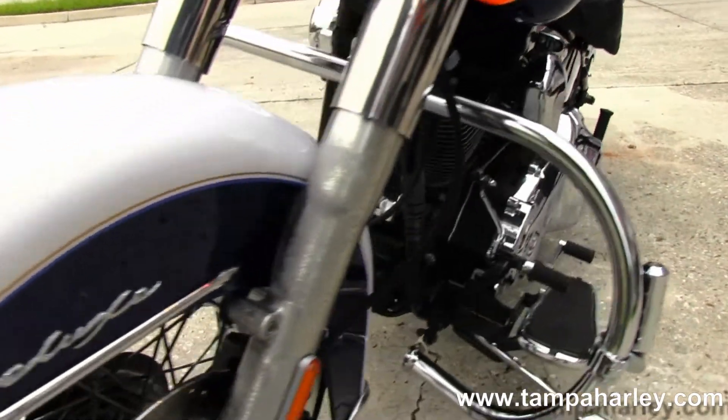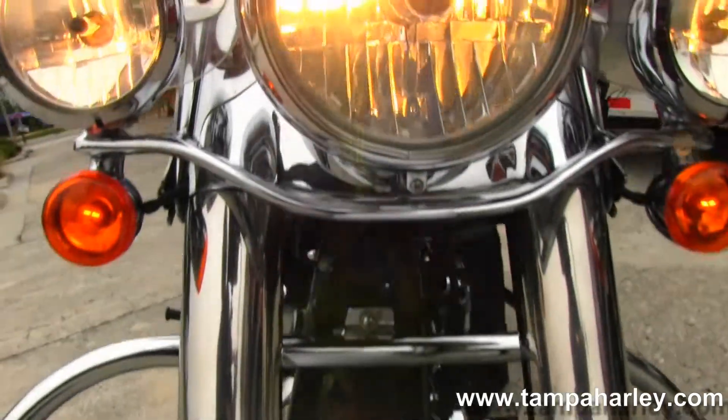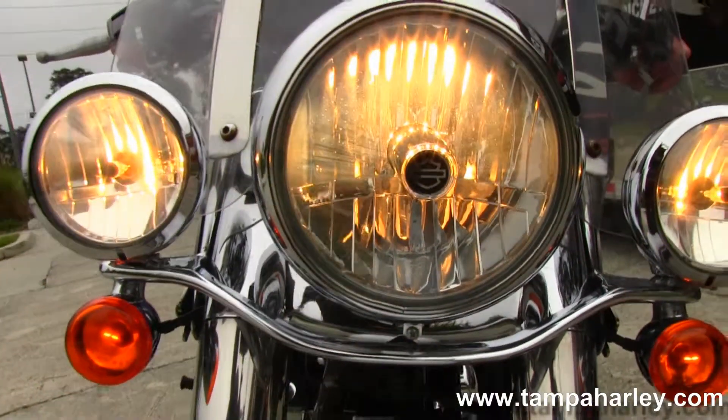Upgraded grips. Out front here you'll notice this bike has driving lights and a full size detachable front windshield. This bike also has an alarm security system out front.